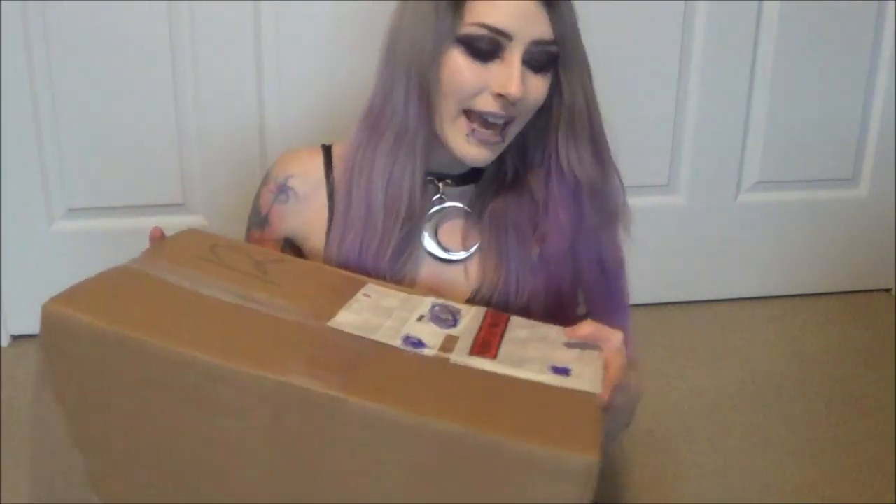Hey guys, how's it going? So I just got home from work and my mom texted me saying something got delivered for me. This big box was waiting on my bed and it is another order from Killstar. This will be my third Killstar haul slash unboxing video. I'm so excited — this time I got the most items I've ever ordered from them. I think I got like 14 things; in my other ones I'd get between four or five.